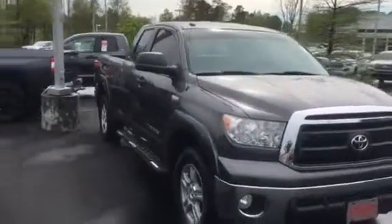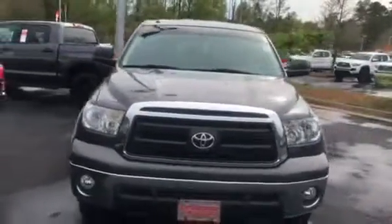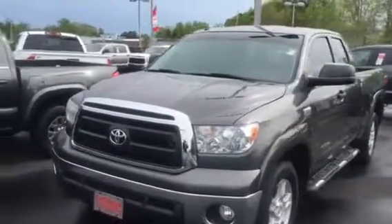Hey Doug, this is Roy over at the Grange Toyota. Looking out for a good used Tundra for you. Got one right here we just recently took in.